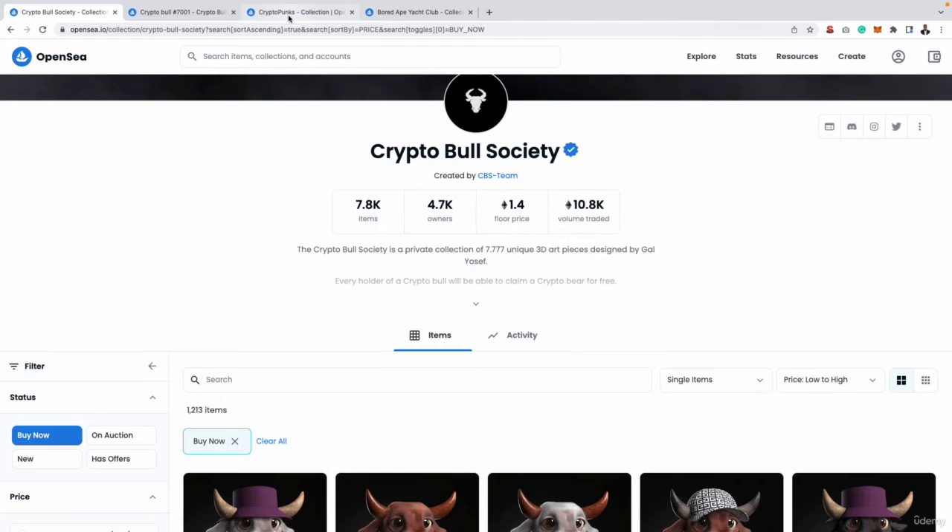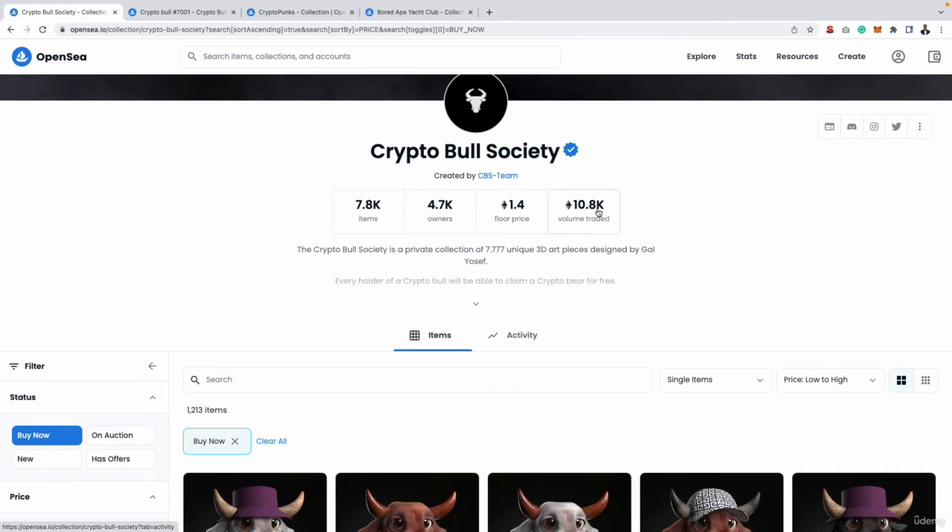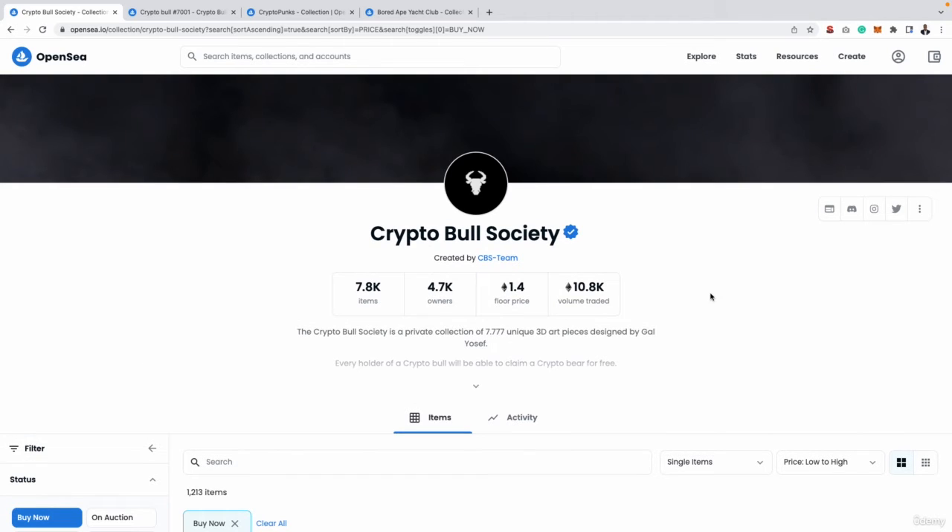The fourth and final metric — as I already showed you with CryptoPunks and Bored Ape Yacht Club — is volume traded. This gives you an overview of how much money has been spent within the whole collection overall. At the time of recording, there has been 10,800 Ethereum spent in total buying and trading NFTs in this specific collection.